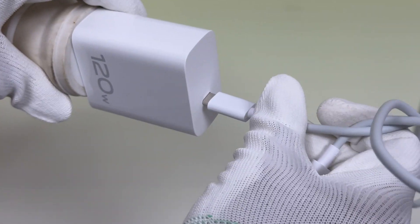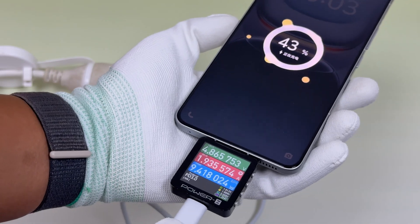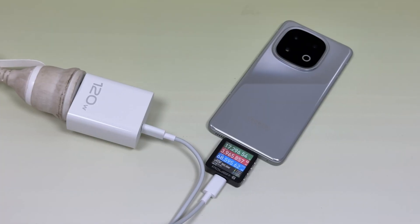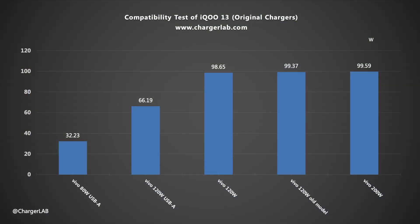Charging with the included 120W charger set, the power can reach up to over 100W. The maximum voltage is about 18V and the maximum current is about 5.6A. The test results compiled into a bar chart show no compatibility issues. Except for the old USB-A charger, the power of the USB-C charger can reach above 90W.